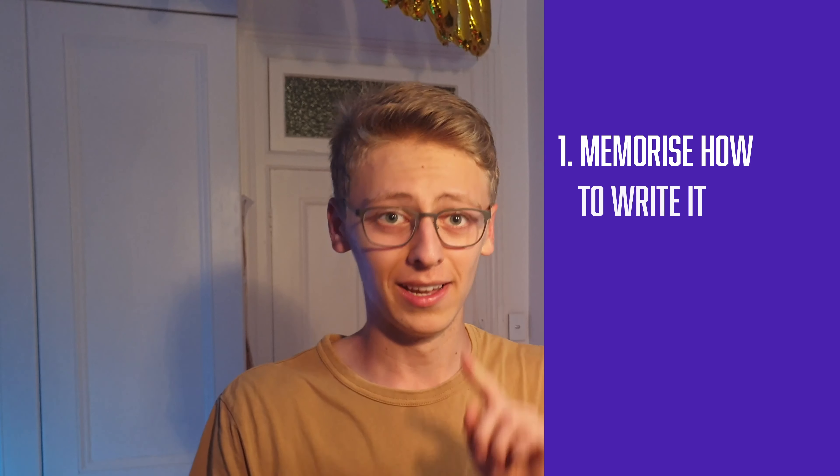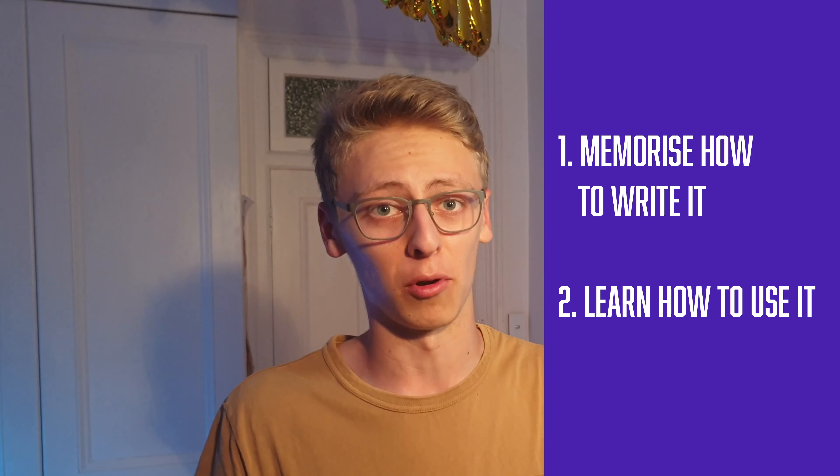It's great to be able to interact with native speakers in your target language, but you still need to memorize vocab and grammatical structures so you can actually speak to them. Basically, to learn a new word you need to: one, actually memorize how to write it, and two, understand how to use it properly.